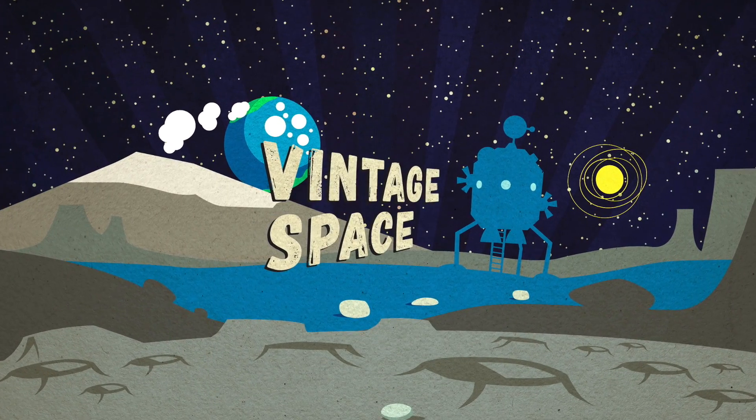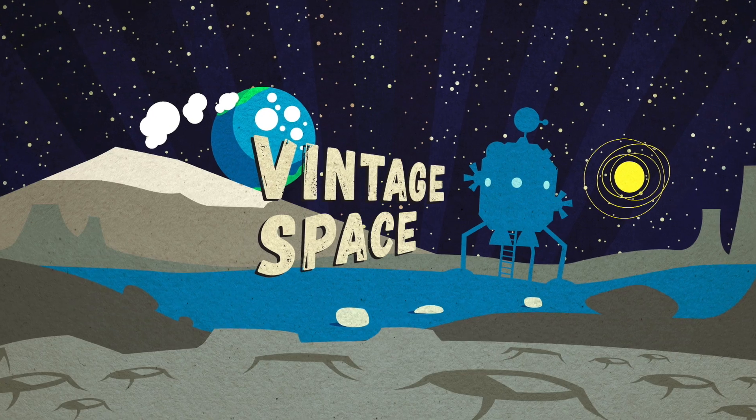Hey guys, Pete and I thought we would take a minute to answer some of your questions in a little bit more of a conversational way. So today I'm going to answer the question that I get by far the most often, which is: what qualifies something to be Vintage Space? Where do I draw the line of what's vintage and what's not? So to answer this question, I have to give you guys a little bit of the backstory to the name of the blog and the YouTube channel.